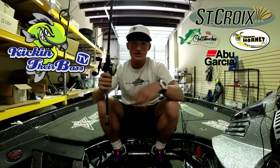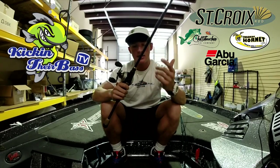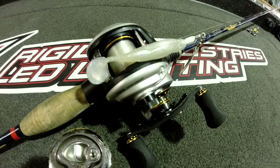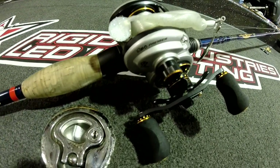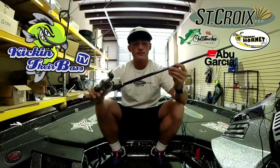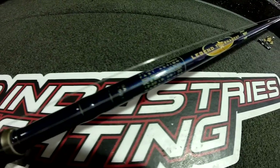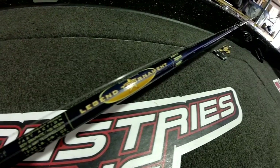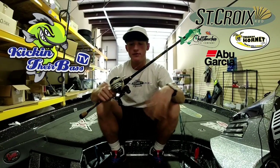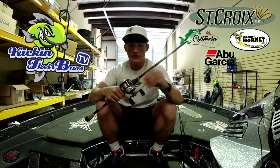I'll have videos on the wobblehead, the Chattahoochee jigs, and the Fish Head Spin coming up this summer — tutorial videos on how to fish them most productively. The reel for the Fish Head Spin is a Revo Premier by Abu Garcia — really smooth, just under the MGX in quality. The rod is a Legend Tournament by Synchro Rods on a medium heavy — you want a little backbone for hook sets on the Fish Head Spin.